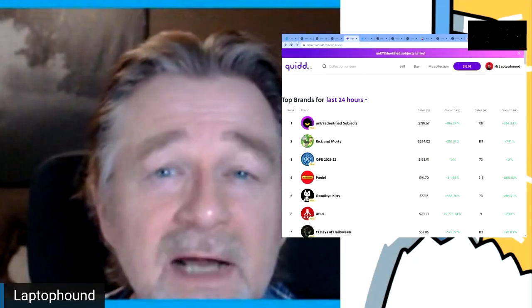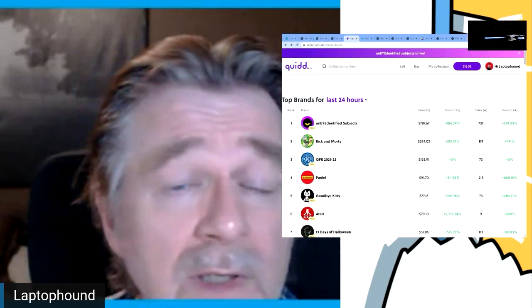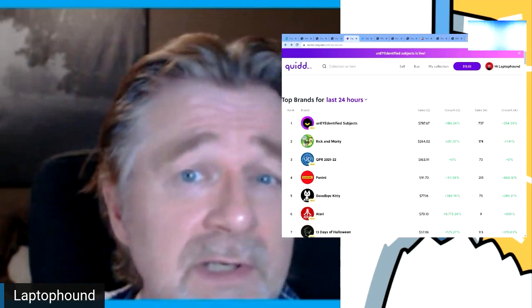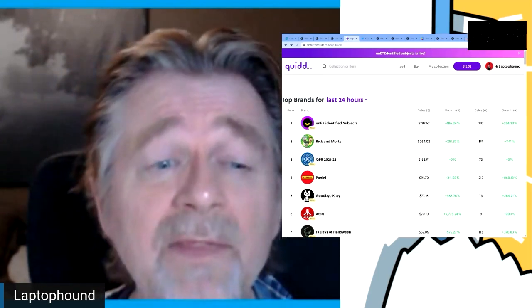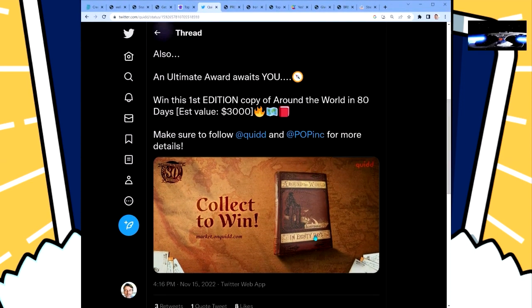If you're still a physical collector like I am, there are opportunities on Quid to earn cool physical prizes — posters, swag, and a current one Quid has posted: an original first edition of Around the World in 80 Days with an estimated value of three thousand dollars. How cool would it be to own one of those original pieces of literature?